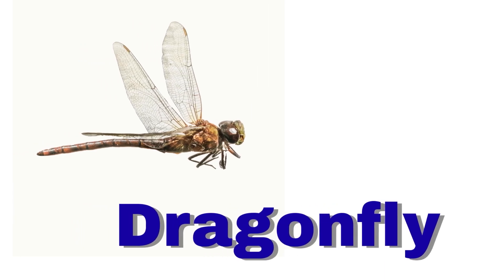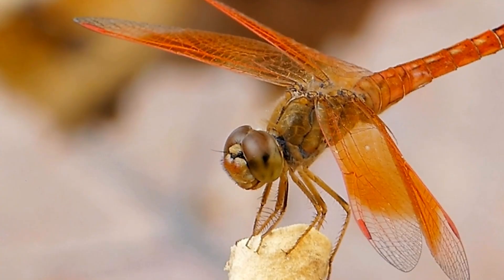Dragonfly. A dragonfly has shiny wings. It flies fast over water.